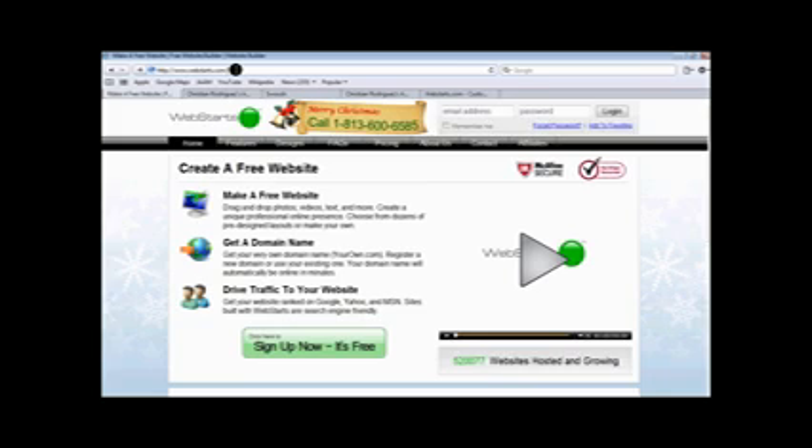It gives you a lot of great features. It's just that the pro version, the paid version, gives you a lot of extra features. But I do have the free version, so I'll just give you a run through of the site — definitely check it out because it is a great site.